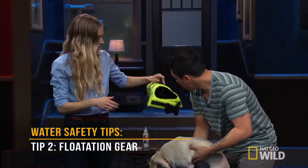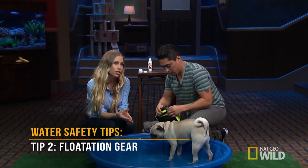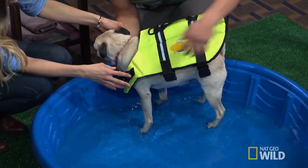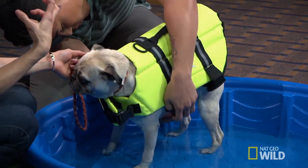The second thing I want to talk about is flotation gear. This is really important, and we have this handy-dandy flotation device — let's try it on. Flotation devices are really important for our pets, and we want to make sure they fit properly. These are great for lakes or pools. We want to make sure it fits snugly and securely, because it can actually drag them down if it's not the right fit.